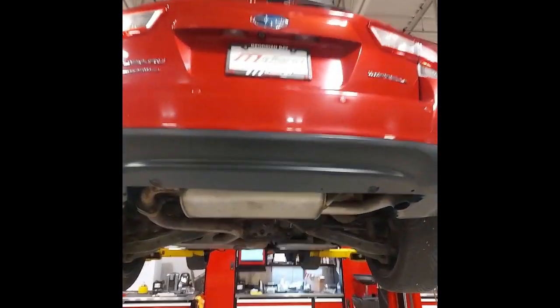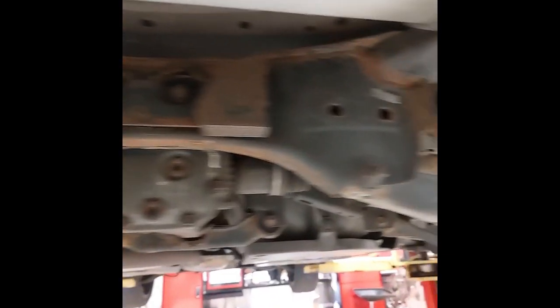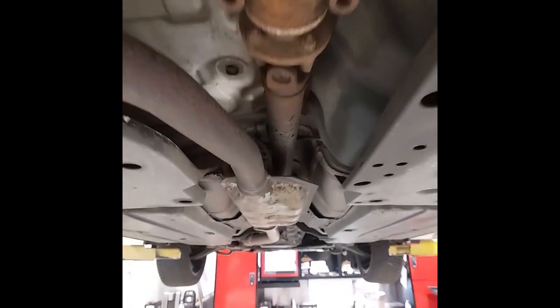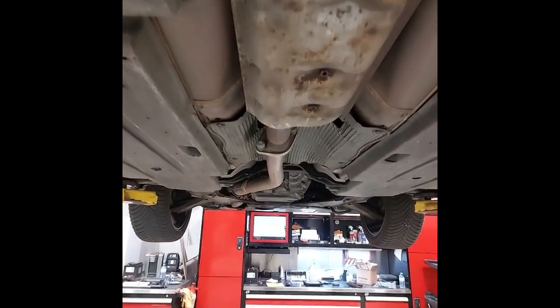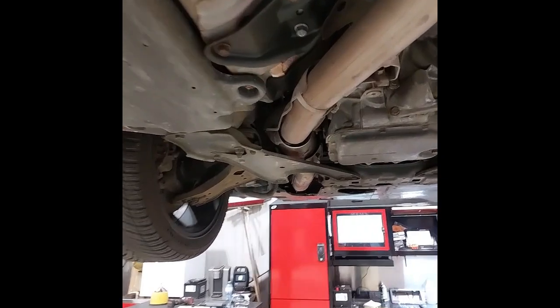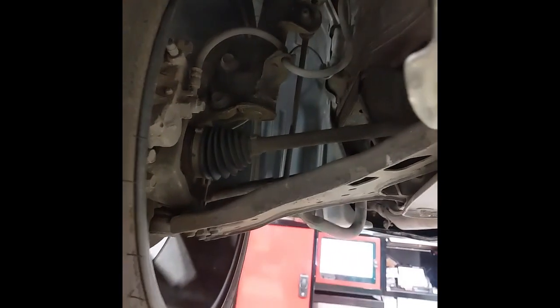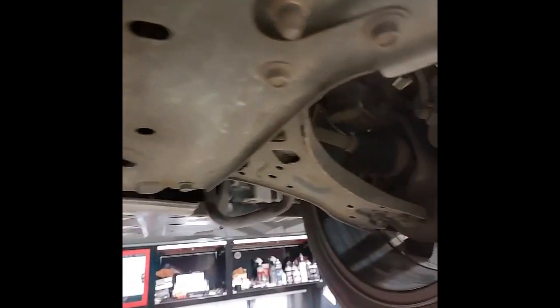I've got the Impreza all the way up on the hoist here, so we're having a good look underneath. I've checked over the rear suspension, making sure we don't have any worn bushings, and the struts and springs are in good shape. Coming up towards the front, we'll have a look underneath — make sure we've got no leaks in the exhaust, no damage to the underbody panels. And I've also checked over the front suspension, made sure we don't have any loose or worn tie rods or ball joints.